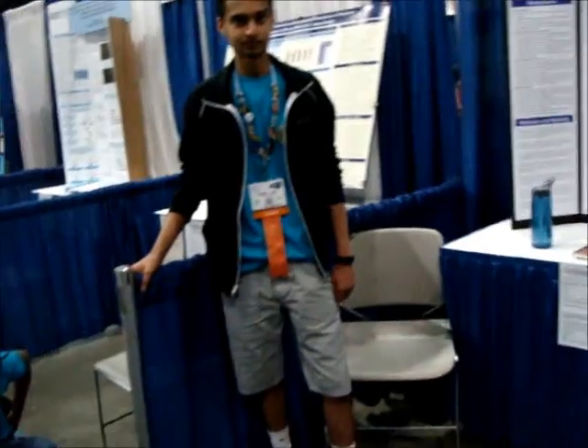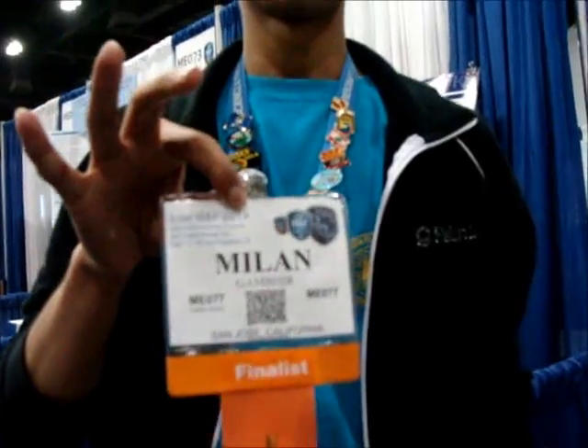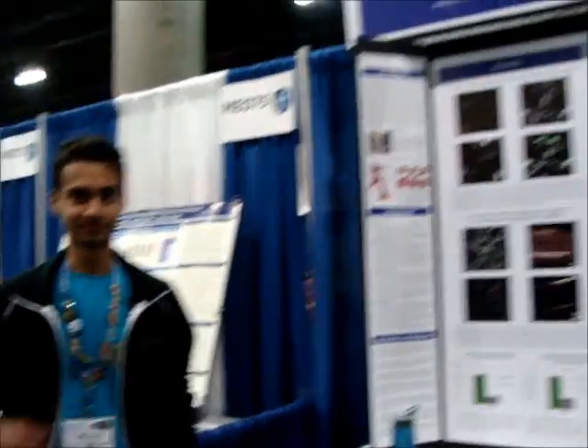We're here today with Team San Jose, Santa Clara Valley, and we're going to look at Milan Gambier's project. Tell me about it.